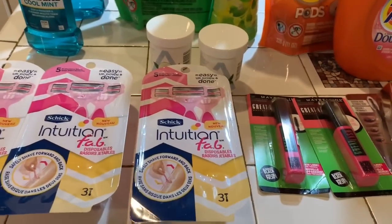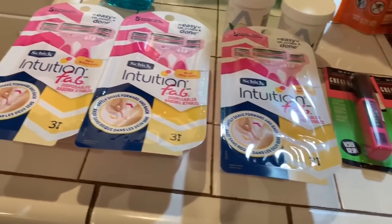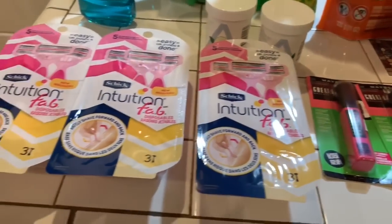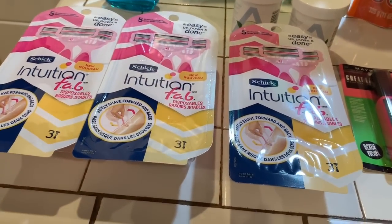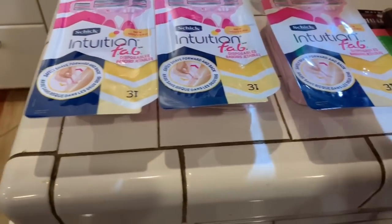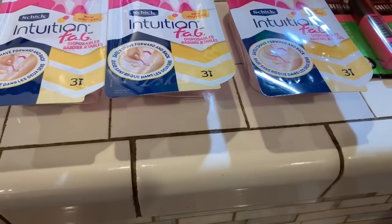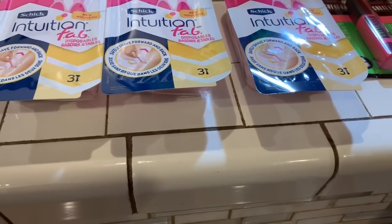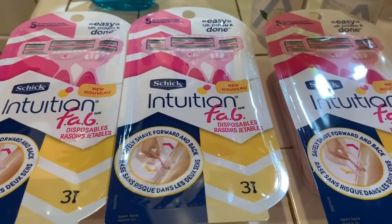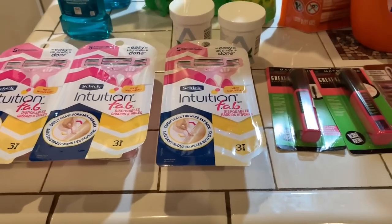Those razors were two for $14. All together the razors came up to $22.29, and I had $12 plus $5 — $17 off of $22 — and that leaves $5, but I got back $5 in extra care bucks. So these razors were free, except for the $0.29. They were basically free. That was an awesome deal.